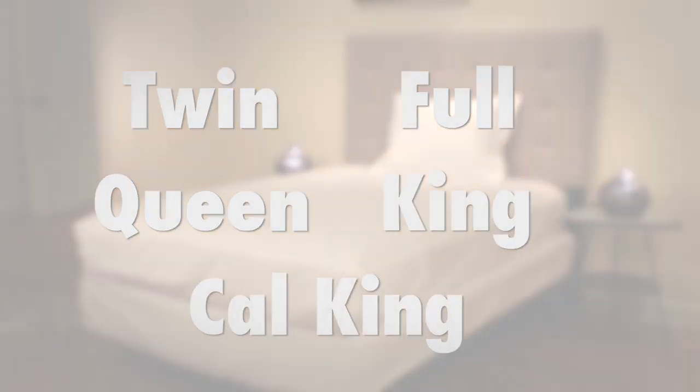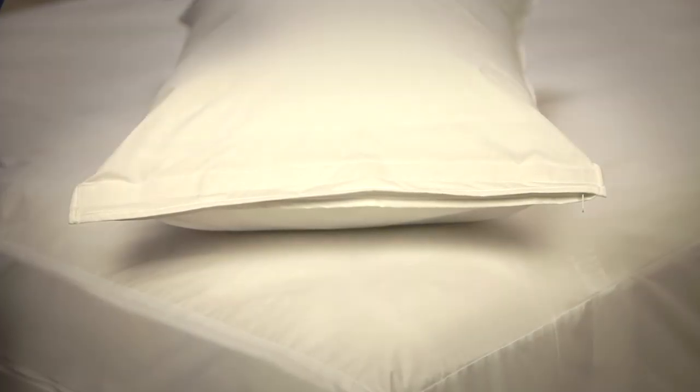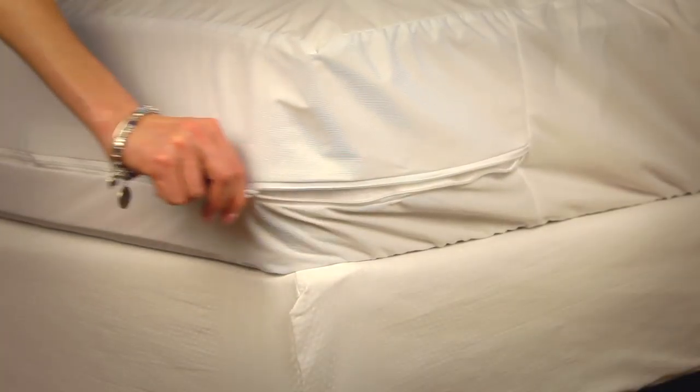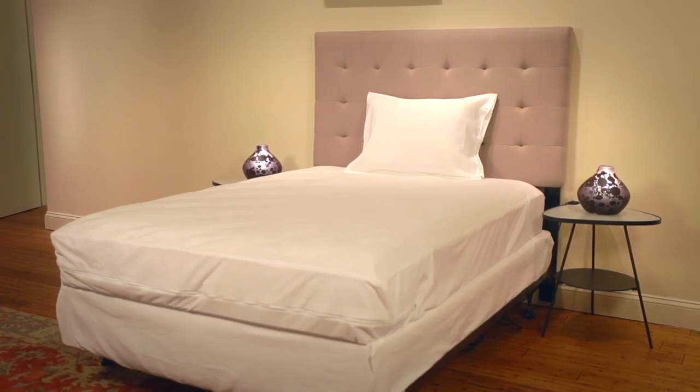You can choose from twin, full, queen, king, and California king sizes, and special sizes for box spring covers. You can protect your pillows too with Bed Bug Blocker pillow encasements. So try these proven Bed Bug Blocker mattress and pillow covers today — they are the affordable all-in-one solution for bed protection.